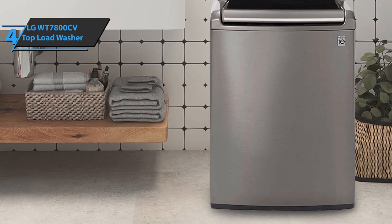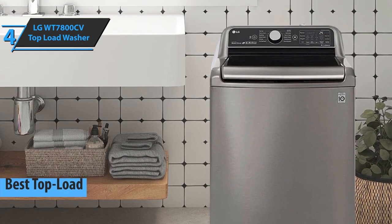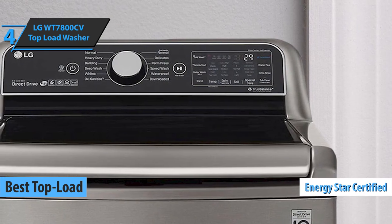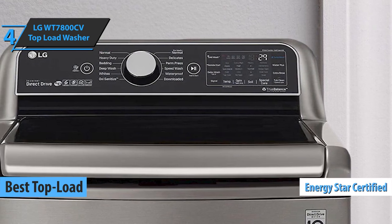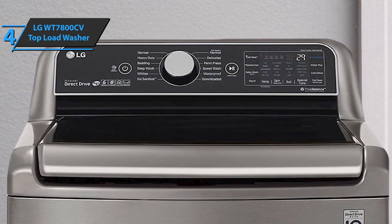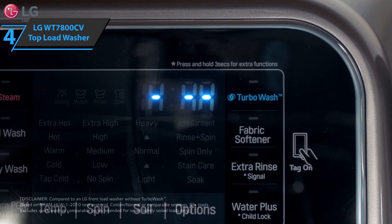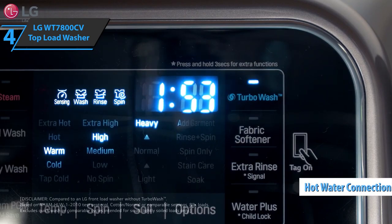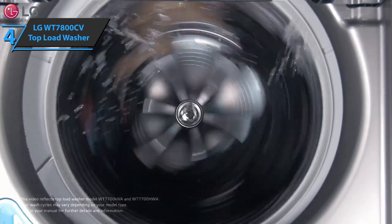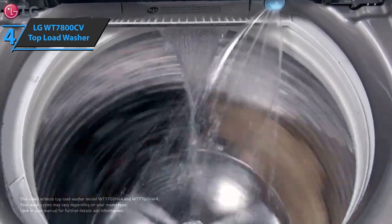Up next, we present the LG WT7800CV top load washer — in our opinion, the best top load washing machine on the market in 2022. This device has an Energy Star certificate and offers an EU energy efficiency index of A++, meaning it consumes 20 to 30% less energy than required by local minimum energy efficiency standards. Furthermore, the LG WT7800CV top load washer comes with a hot water connection, allowing you to supply the machine with hot water from the main hot water source. This can be faster than an indoor heater and can save money if you have a cheap and efficient water heater.